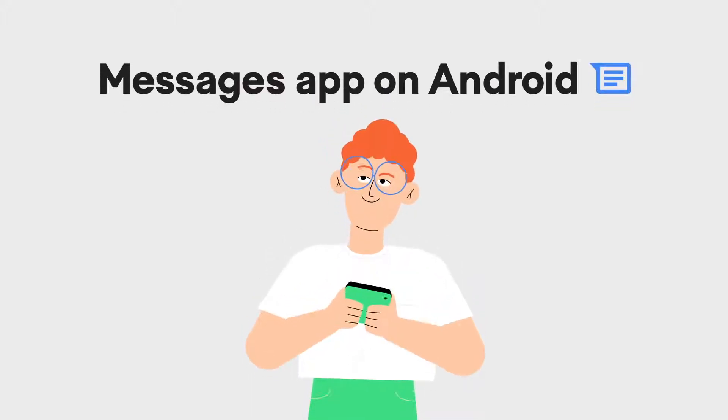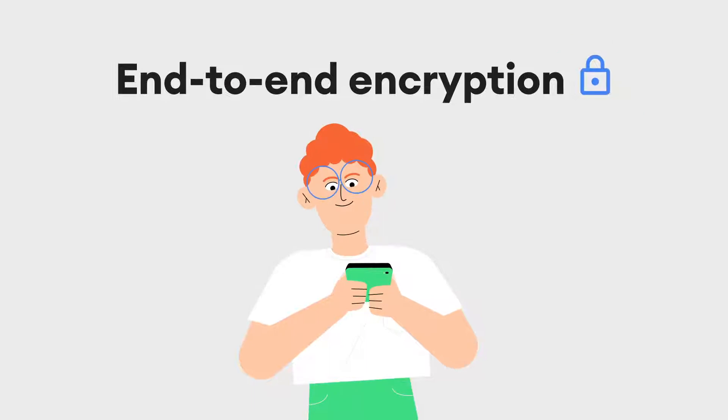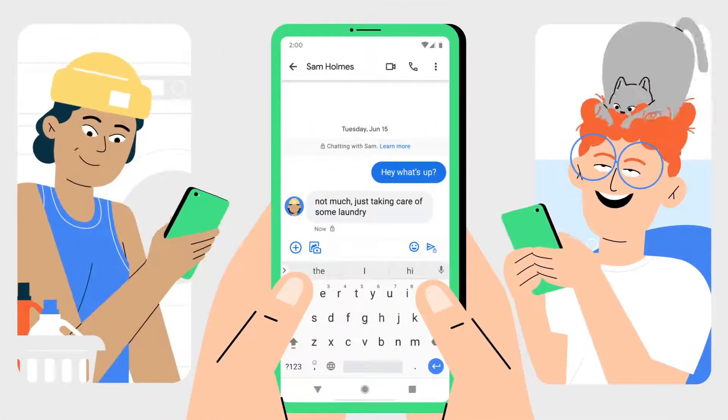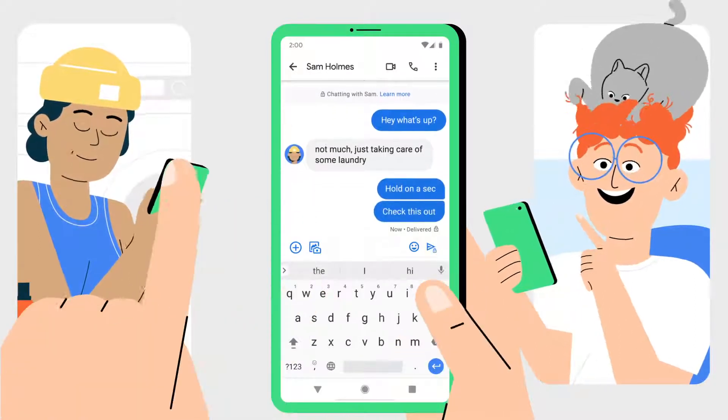The Messages app on Android is already a great messaging choice, but add the security of end-to-end encryption and it's a lock. What you share with friends, family, and other people is personal. End-to-end encryption helps keep your conversations more secure while sending.